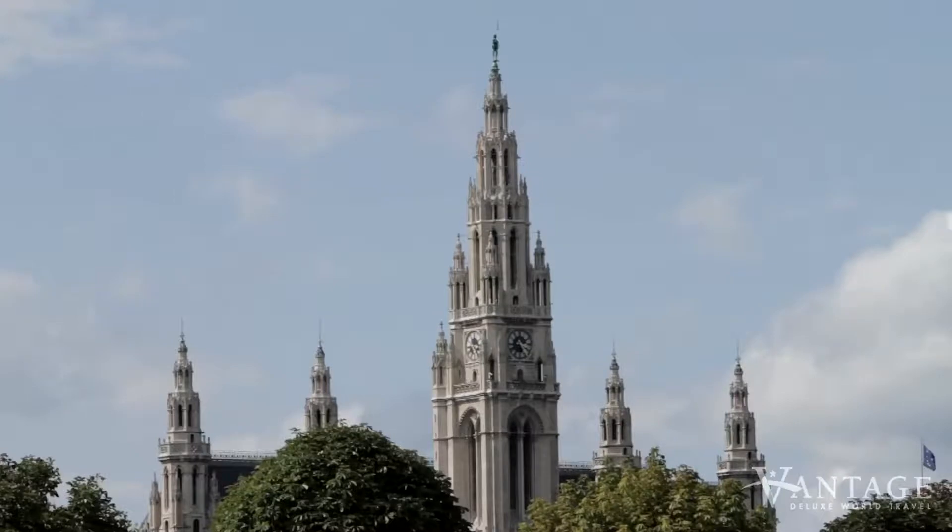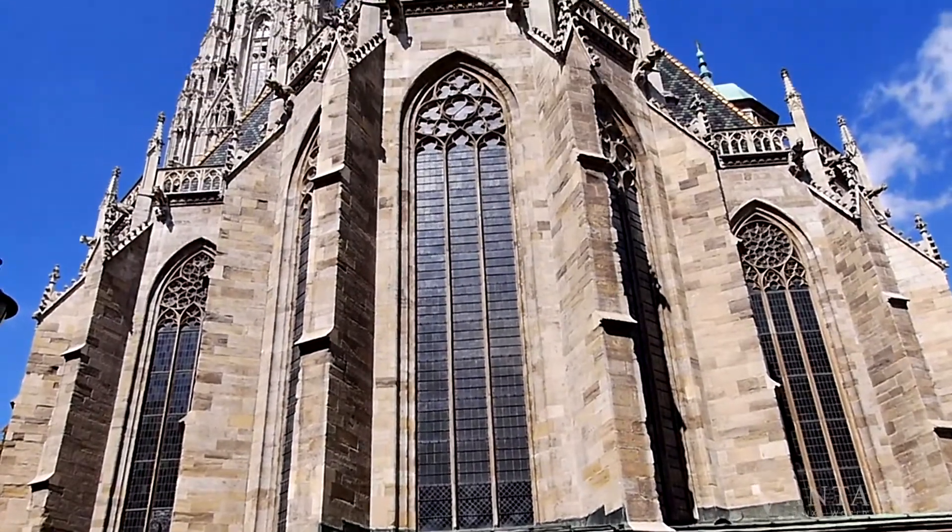My highlight so far — walking up 343 steps to the very top of the cathedral. It was an amazing experience with great views of the city.